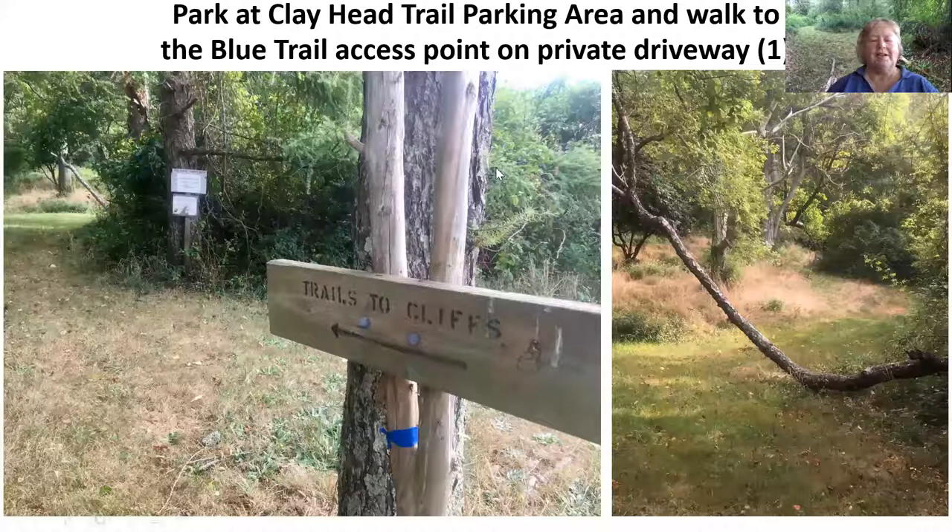It's well marked, as I said — trail to the cliff with a blue piece of flagging tape right here. You'll walk right in here. There's a sign that says Walkers Welcome, and again Clayhead Trail System. The acquisition of Clayhead properties and the fact that it's in conservation is all due to the Lapham family starting way back in the 1960s and 70s. So thank you to them.